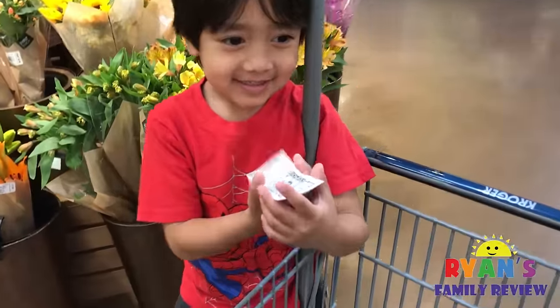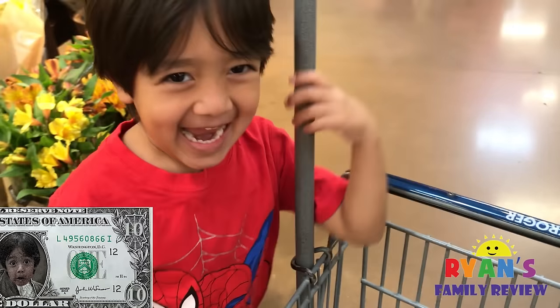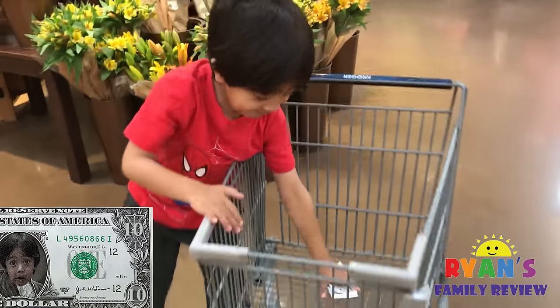Today, Ryan's learning about money and he has 10 Monopoly dollars and he can buy whatever he wants at the grocery store. Let's see what he's going to pick for $10.